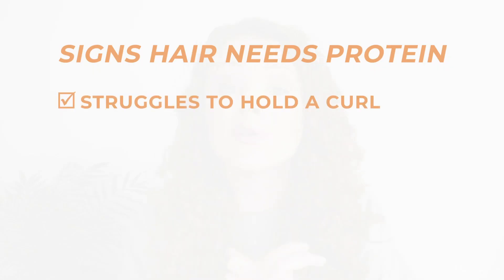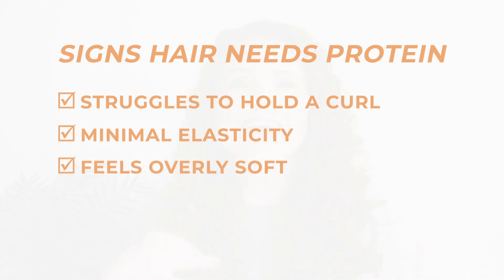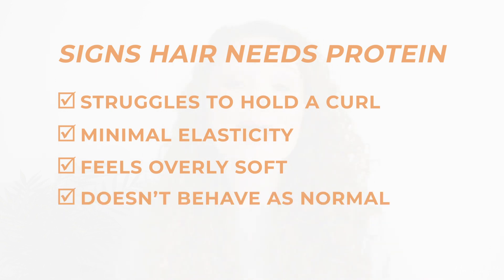Some general signs that your hair may need protein: your hair struggles to hold a curl and curls fall out easily; you have minimal elasticity so curls don't bounce back when pulled; your hair feels overly soft with a mushy feeling and no substance; and your hair may not behave normally even though you've tried everything. When someone describes their hair as over-moisturized, these are typically the symptoms they're describing.